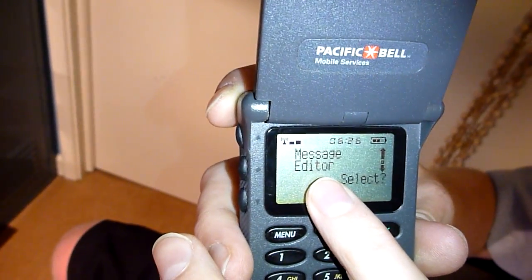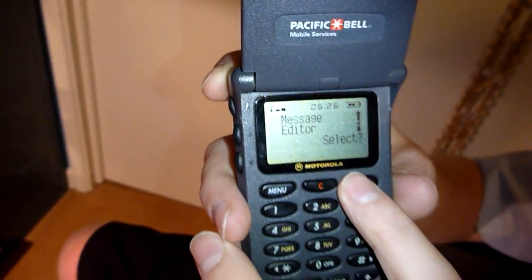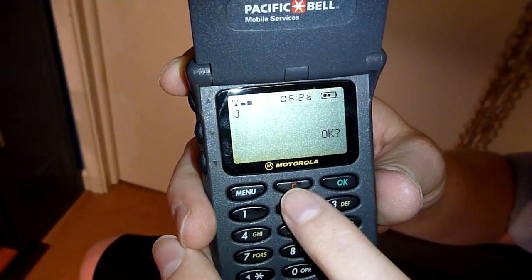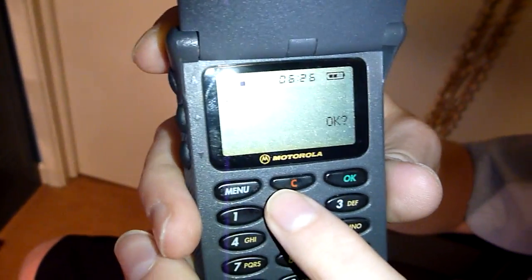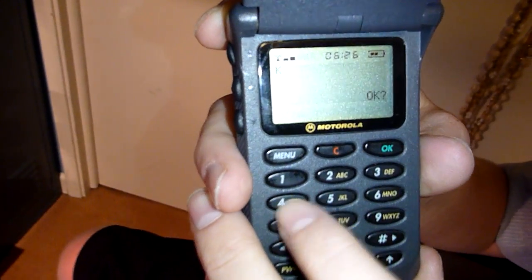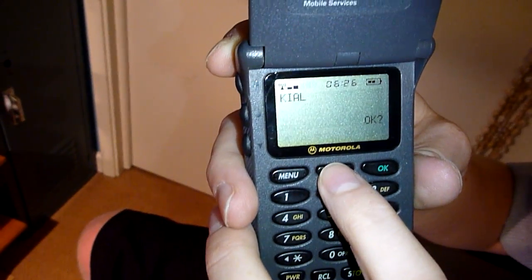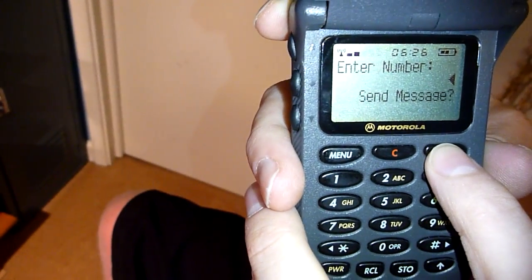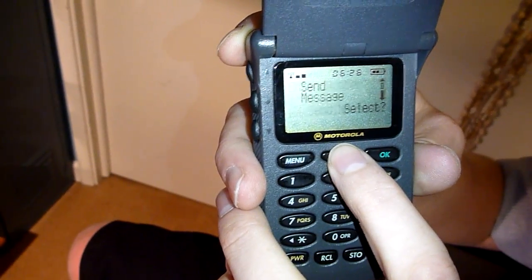The message editor — that's how they phrased it — if you want to write a message, it was called 'message editor.' I don't know why they had to make it so evasive. And then when you go into it, it goes into your last message, so I guess the last thing I typed was J. I actually have to erase it before I can write something new. I'm writing nonsense. Then you go OK, send message, you'd send it, enter number. You cannot search for a number, so you're going to have to memorize the phone numbers you want to text on this. Super inconvenient.